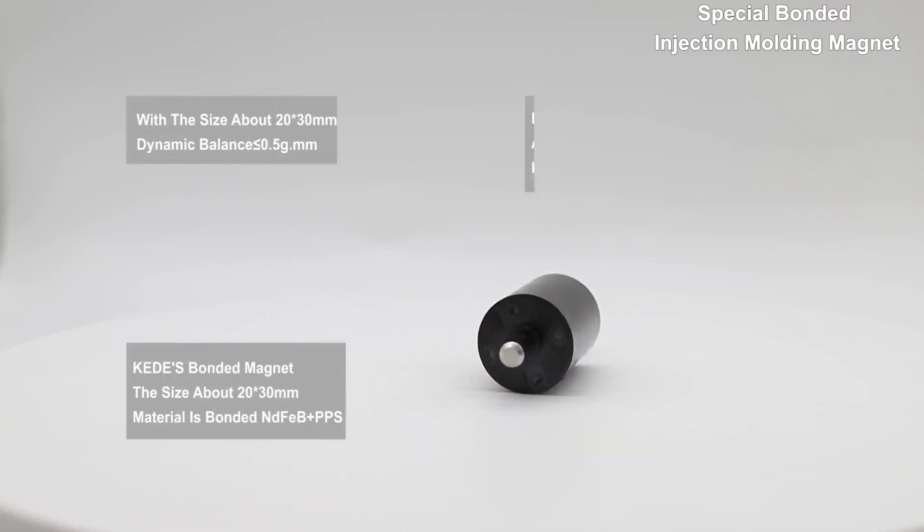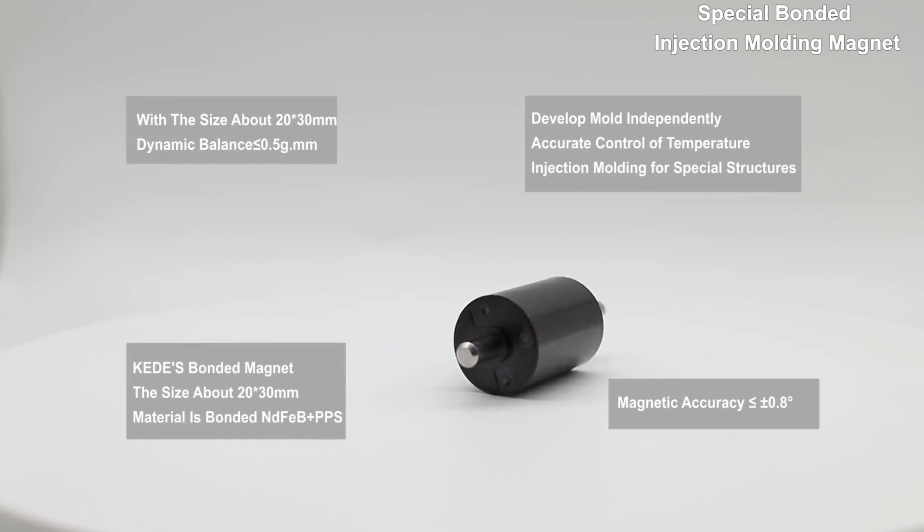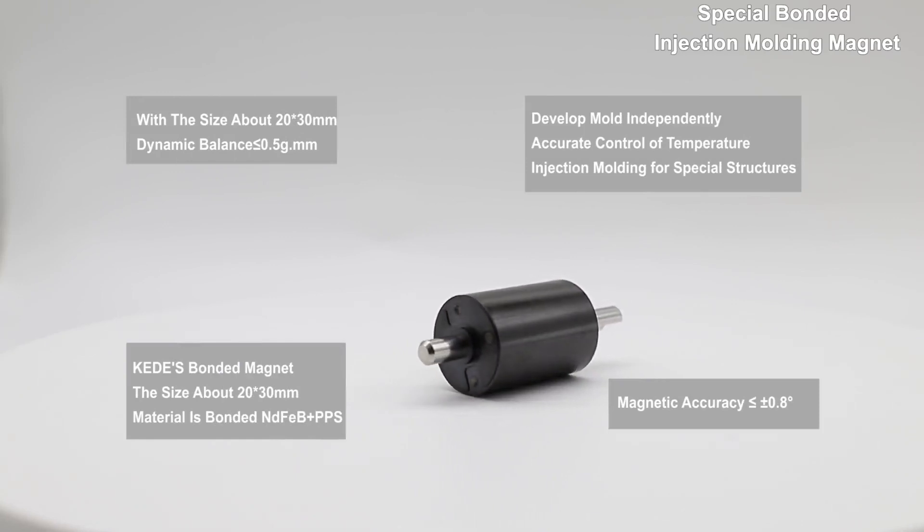Professional service, excellent quality — to provide cutting-edge magnetic application solutions.